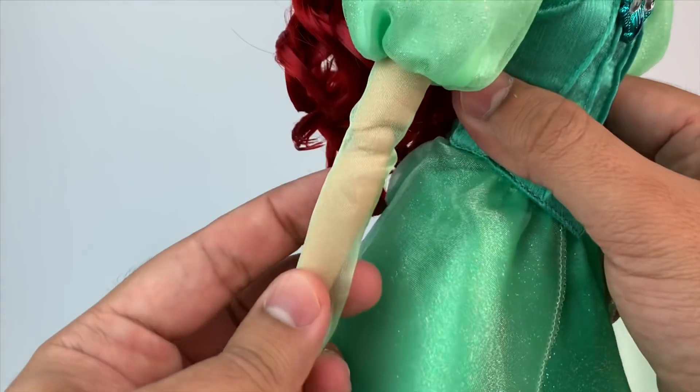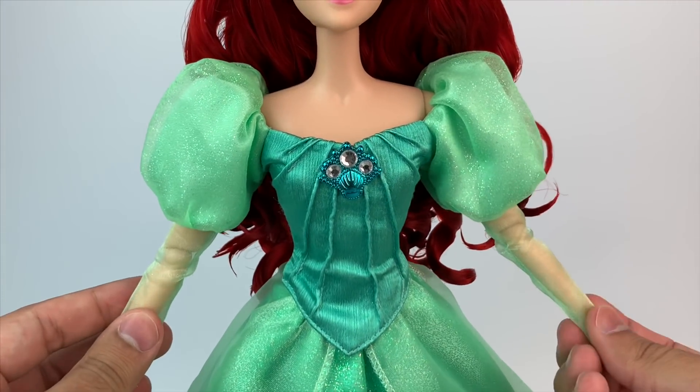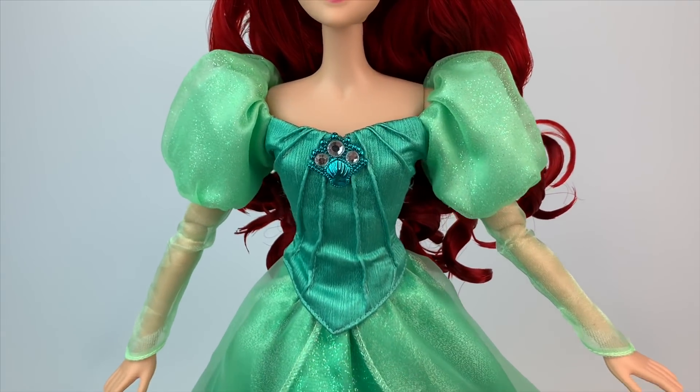She has her little long sheer sleeves, and she does have a limited edition articulated body, as all the other Disney Store dolls do.